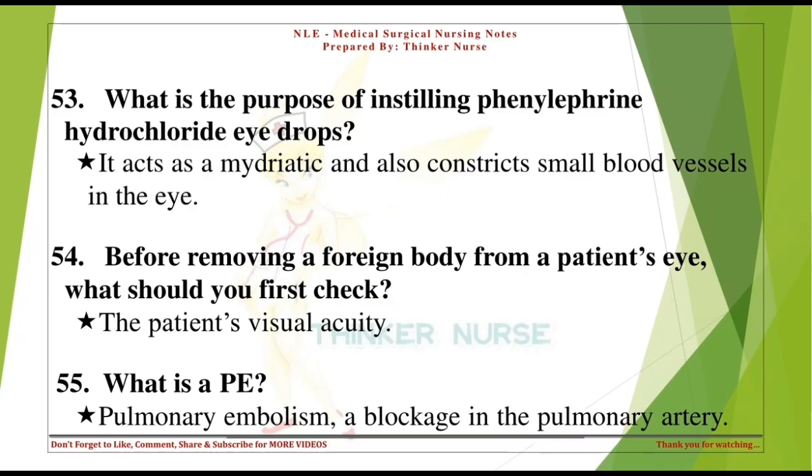What is the purpose of instilling phenylephrine hydrochloride eye drops? It acts as a mydriatic and also constricts small blood vessels in the eye. Before removing a foreign body from a patient's eye, what should you first check? The patient's visual acuity.